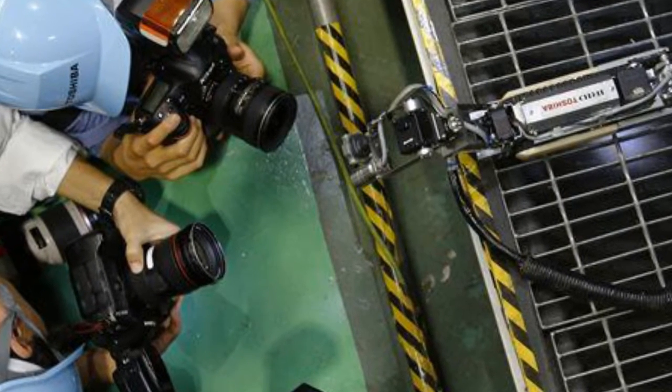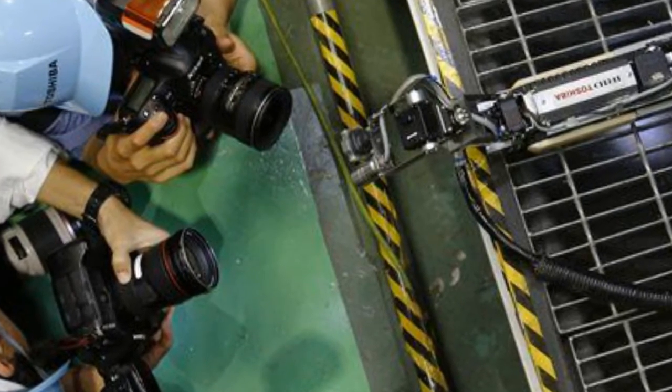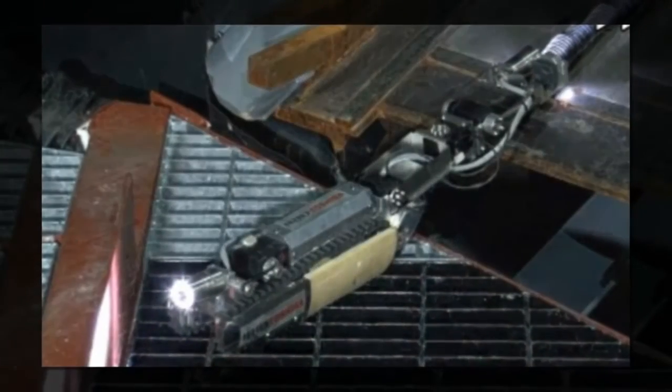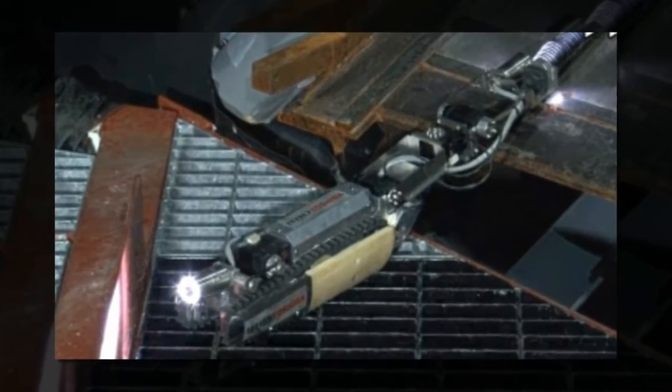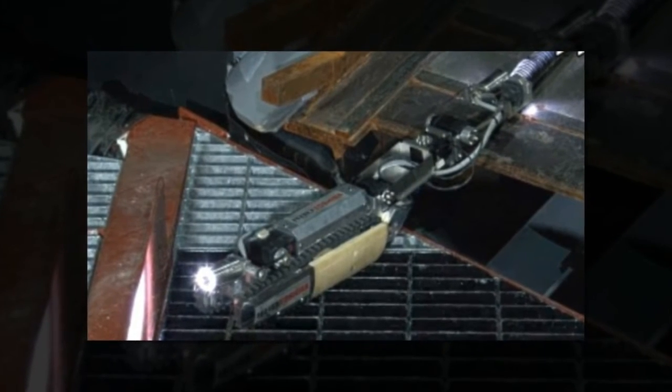The Scorpion robot is the second to enter a primary containment vessel. After snake robots were sent in April inside the worst-hit Unit 1, one of the two robots used in that reactor became stuck and had to be left behind, and neither was able to spot the melted fuel debris.